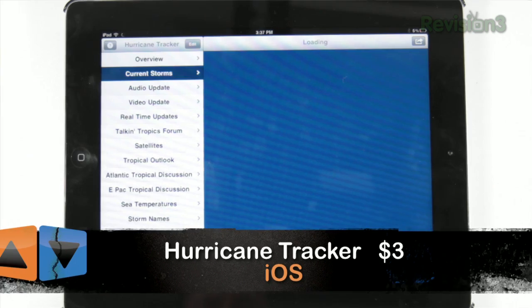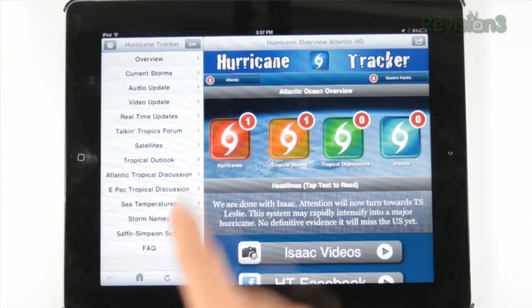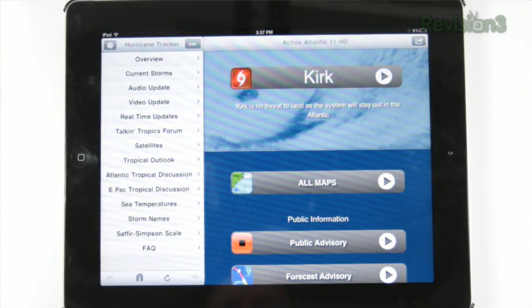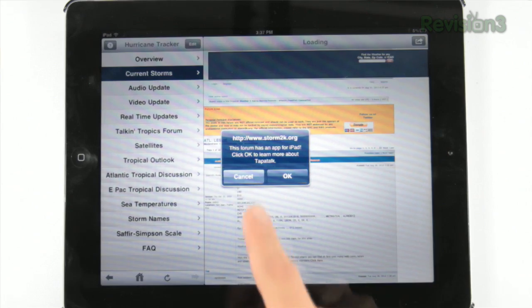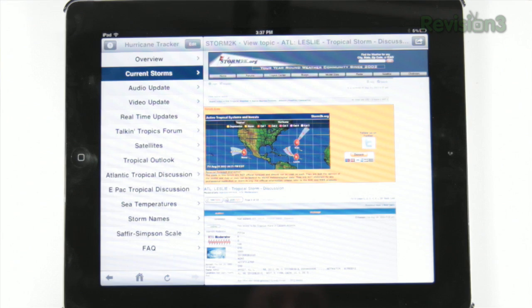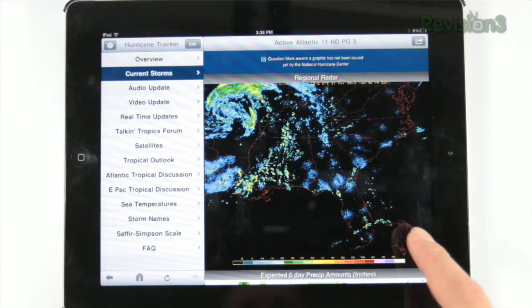At three bucks, Hurricane Tracker gives you dozens of storm maps, including those with animation, along with updates from the National Hurricane Center, threat-level info, audio and video forecast updates, real-time feeds, and push notifications. This plethora of information is categorized by hurricanes, tropical storms, tropical depressions, and in-vests. Certainly a lot of bang for your buck in Hurricane Tracker.